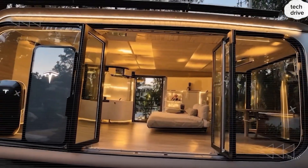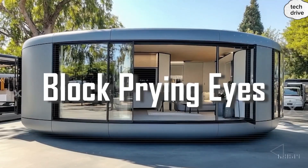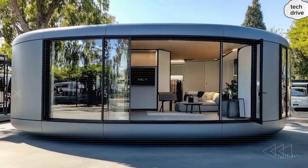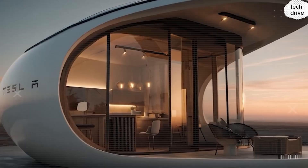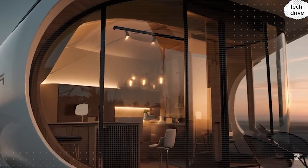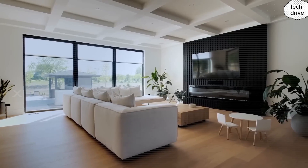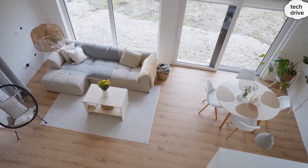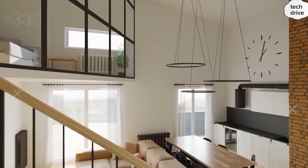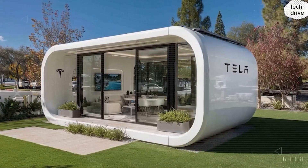Now, if Tesla's air system could add healthier years to your life, what would matter most to you? A: the 99.995% particle capture that ends allergies forever? B: the 92% pathogen kill rate that protects your immune system? C: the predictive sensors that adjust before you even notice a problem? Comment A, B, or C below — I'm really curious what people value most in their living space. Because this air purification system isn't just a feature. It's a shield for your future.